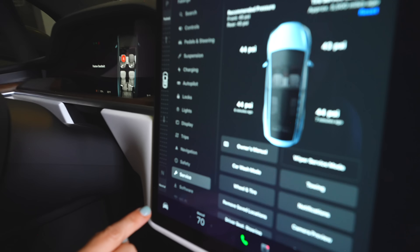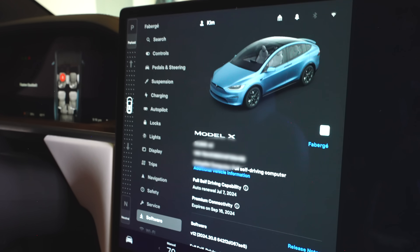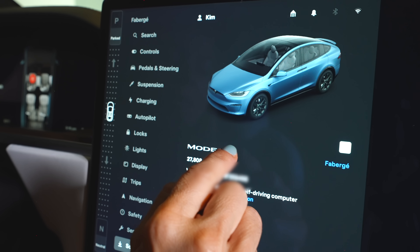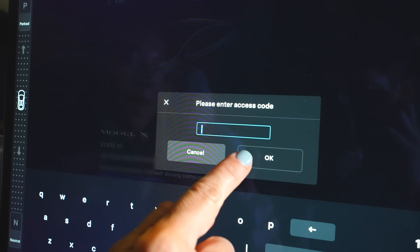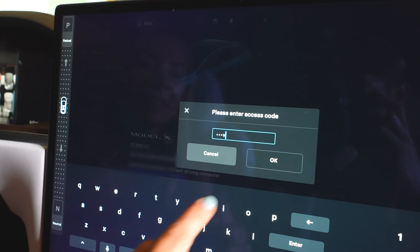To do it, press the Home button, go to Software, and here's a cool trick: press and hold the last letter of your model name — in our case Model X — for about three seconds. You'll see a little ripple, then a pop-up access code. Type 'service' inside the field.